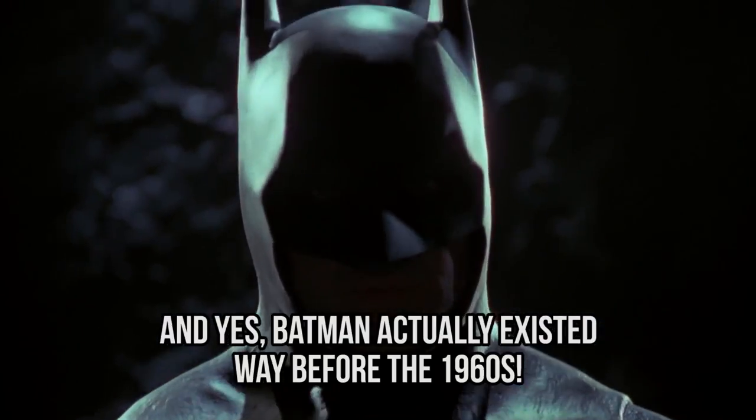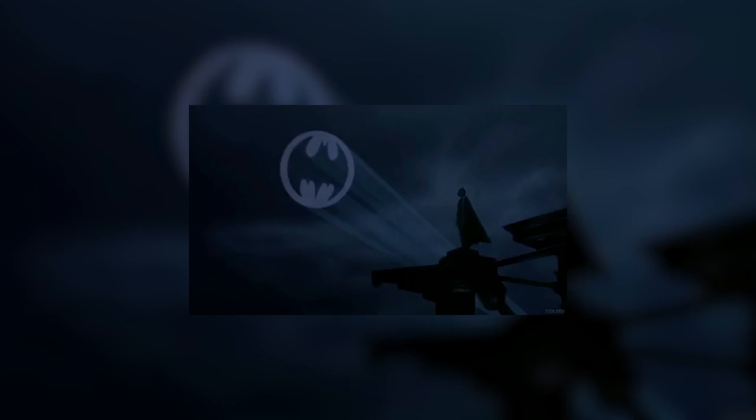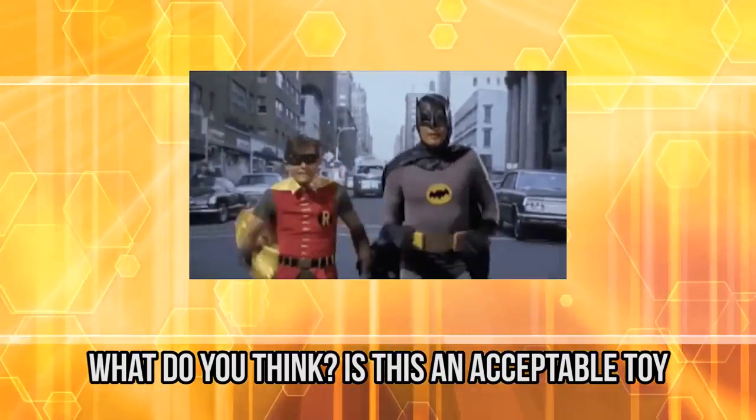And yes, Batman actually existed way before the 1960s. The first version of the superhero appeared in 1939, but we can imagine that people back then never thought someone would design a Batman Water Gun that looked like this. What do you think? Is this an acceptable toy, or is it best to stay away from it and leave it out of children's reach?